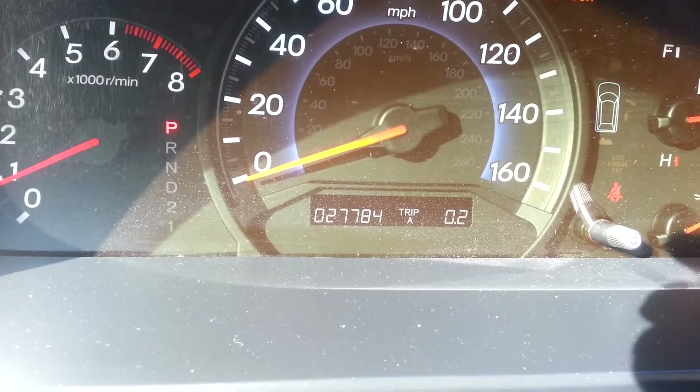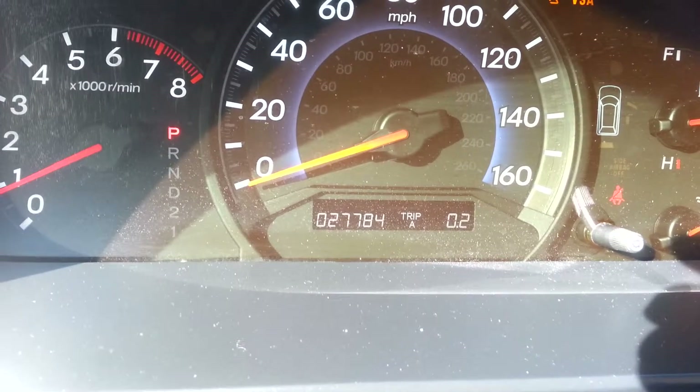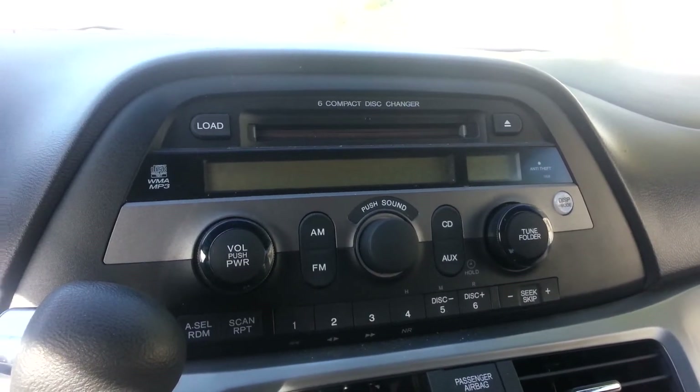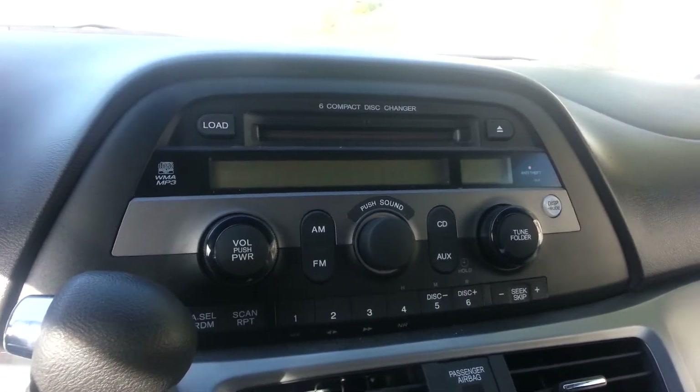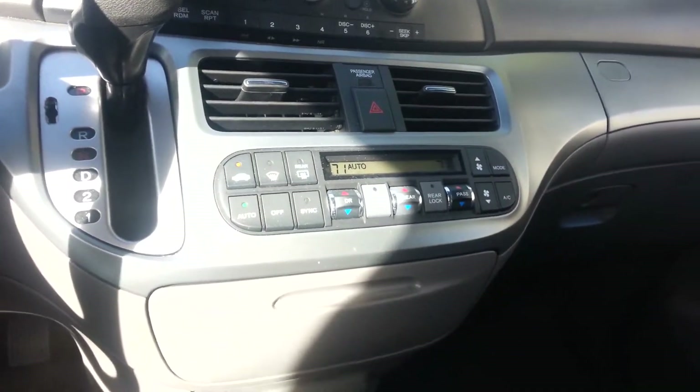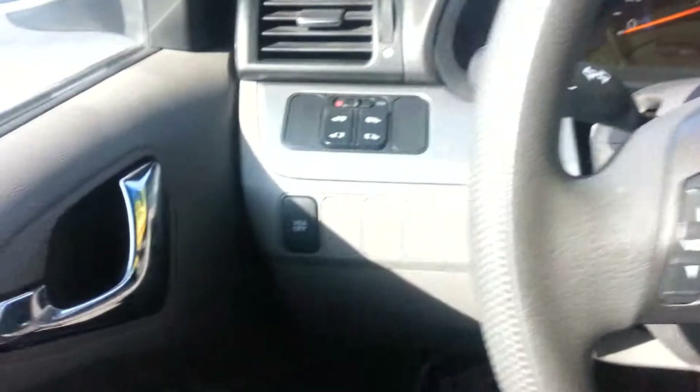Inside, the dash shows 27,784 miles with no check engine light. It has a six-disc CD changer with AM/FM. Ice cold AC, back door controls to open the sliding doors, and very clean front seats and floor.